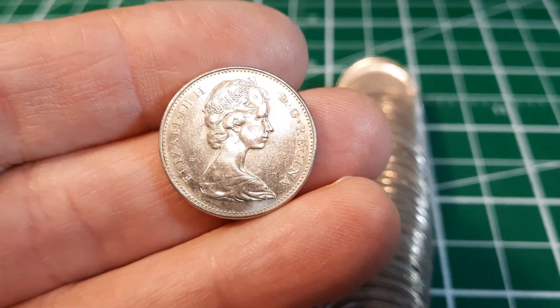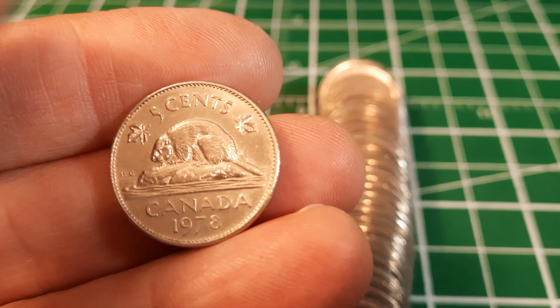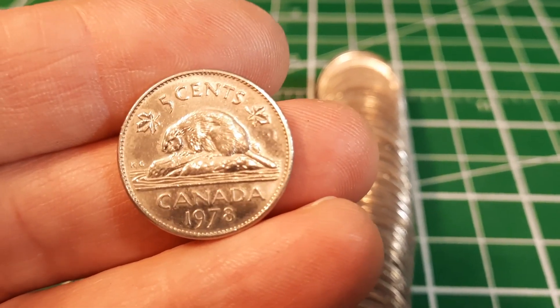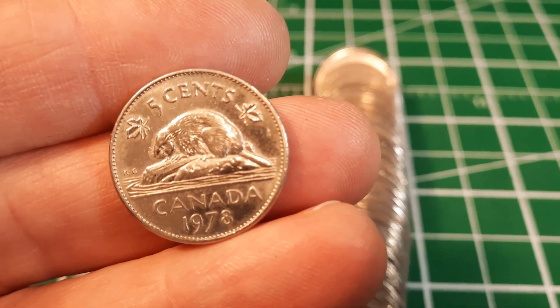Roll 39 we've got a nice 1978 - you can see it doesn't have a lot of circulation wear at all. It's hard to remember exactly which of our 70s and 80s might need upgrading because in our last couple of boxes we found some really nice ones. But we'll set it aside just in case this might upgrade what we've got in the book.